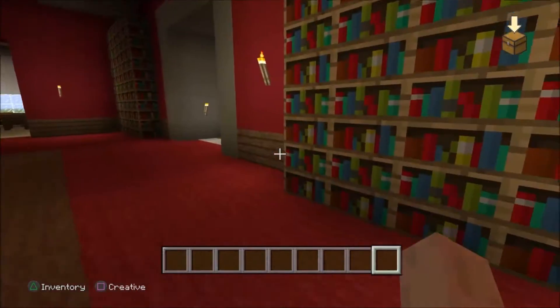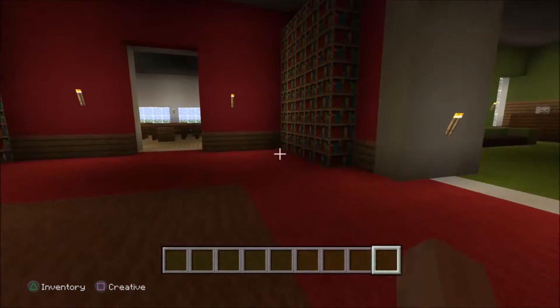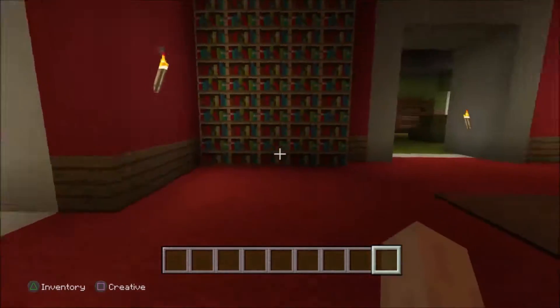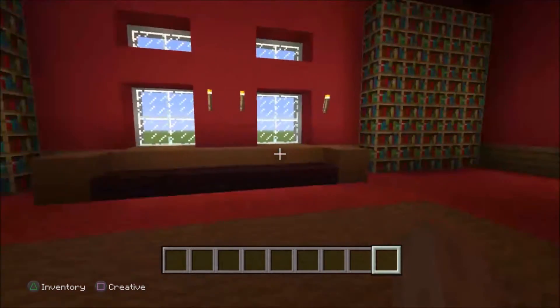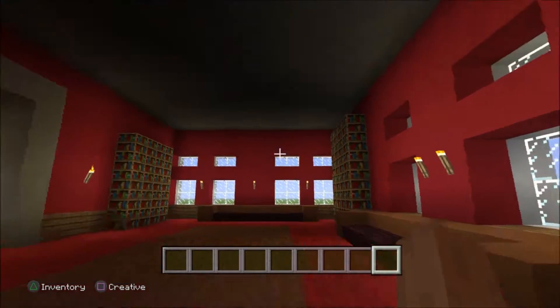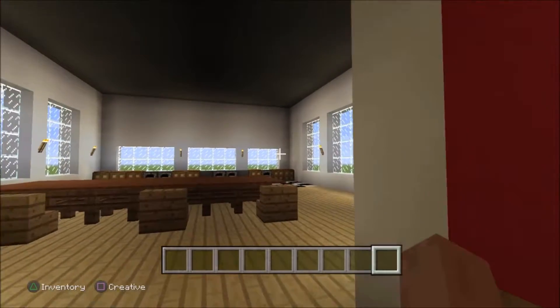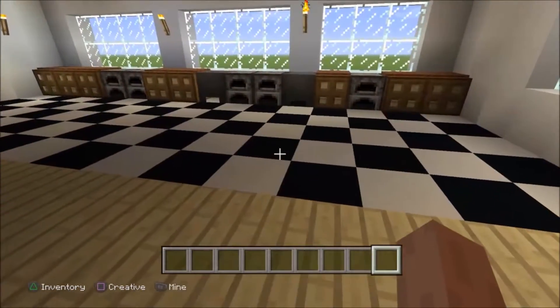We've got a lovely sitting-down quarters — I think it's a study room, yes, this is the study room. You get to sit in here and read books. I really like the redness on the floor, the red flooring and red walls — it just really does feel like a cozy spot to sit and read.